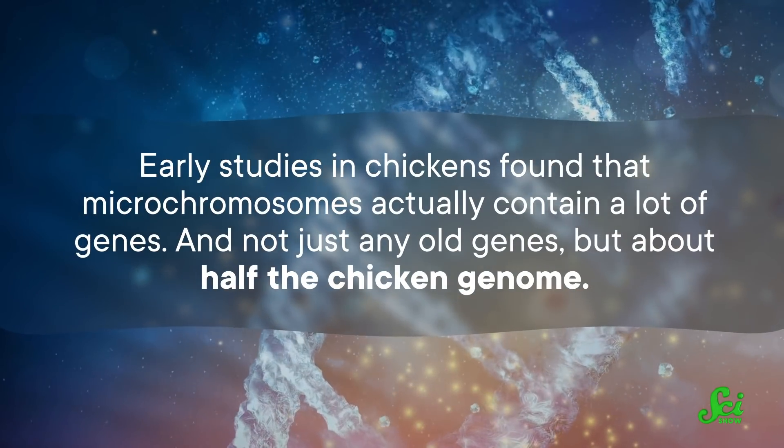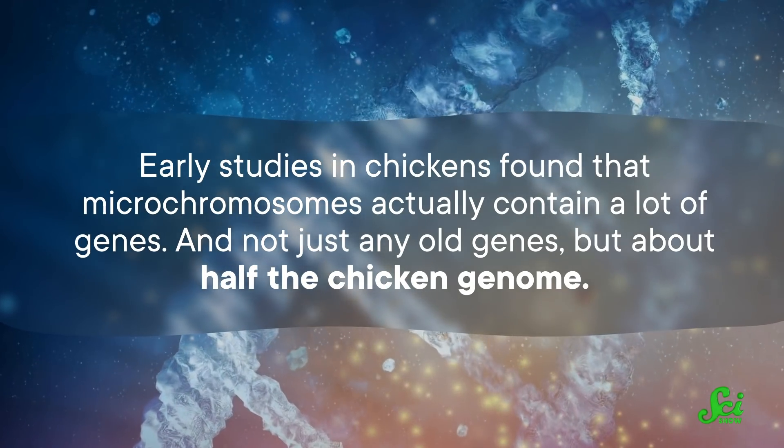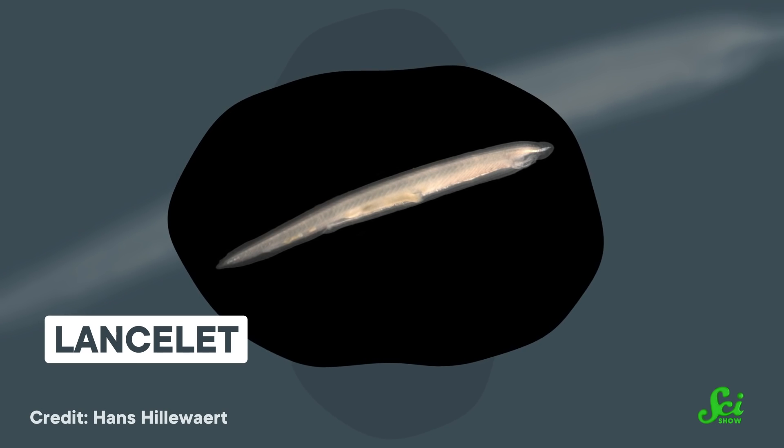Early studies in chickens found that microchromosomes actually contain a lot of genes — and not just any old genes, but about half the chicken genome. This told researchers that microchromosomes are important parts of the bird genome. Then, in a 2021 study, researchers lined up and compared the DNA sequences of both microchromosomes and macrochromosomes for different animals. The study included seven species of bird, ten snakes and lizards, three mammals, and a modern relative of early vertebrates, the lancelet. By comparing the DNA of different groups of animals, scientists could look at where microchromosomes came from, evolutionarily speaking, and map how the sequences changed as different groups branched off and evolved into new ones.